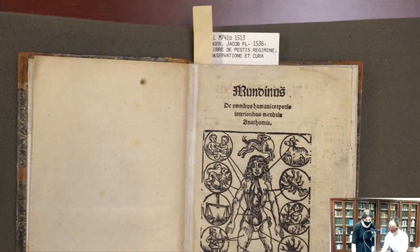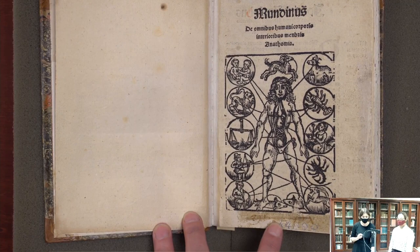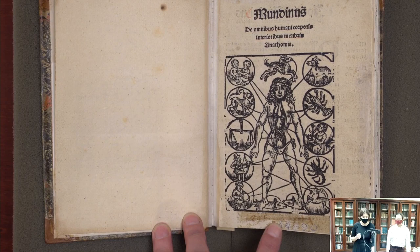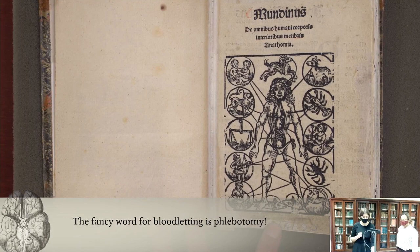You'll notice a very crude depiction of a figure surrounded by signs of the zodiac. This zodiac man motif is really prominent in a lot of medieval and early modern texts — it's one of the most famous medical images from this time, because medicine and astrology were very closely interrelated, especially when it came to balancing the humors. One of the most effective methods they believed in was bloodletting, and astrology came into play because you wanted to know the optimal time to let blood.